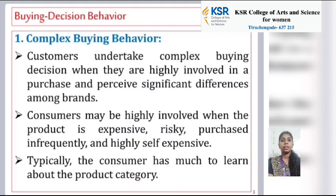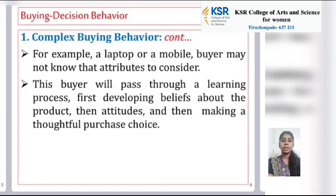Complex buying behavior. The customer undertakes complex buying decisions when they are highly involved in a purchase and perceive significant differences among brands. Consumers may be highly involved when the product is expensive, risky, purchased infrequently, and highly self-expressive. Typically, the consumer has much to learn about the product category. For example, a laptop or a mobile — a buyer may not know the attributes to consider. This buyer will pass through a learning process, first developing belief about the product, then attitudes, and then making a thoughtful purchase choice.